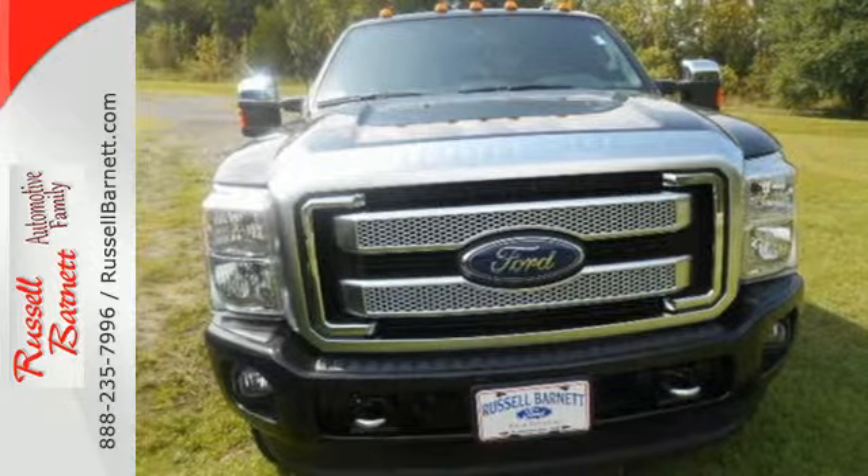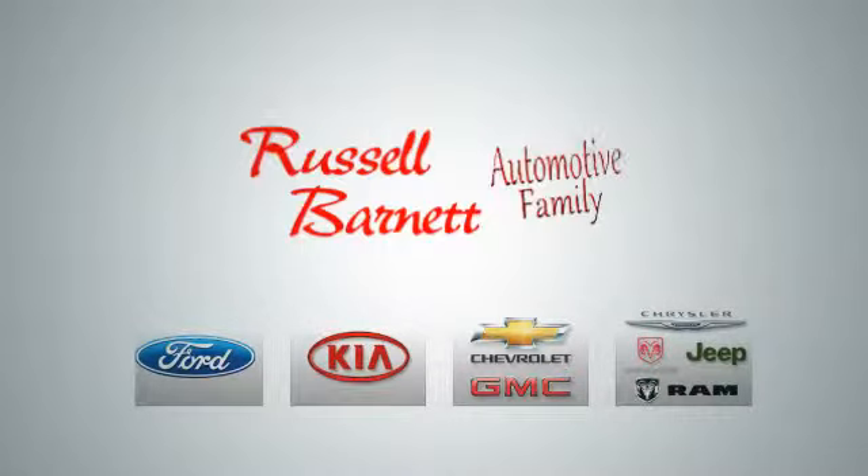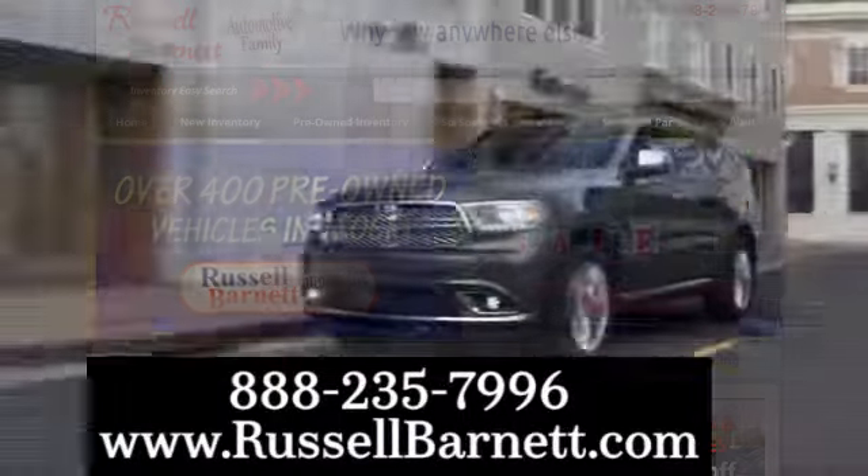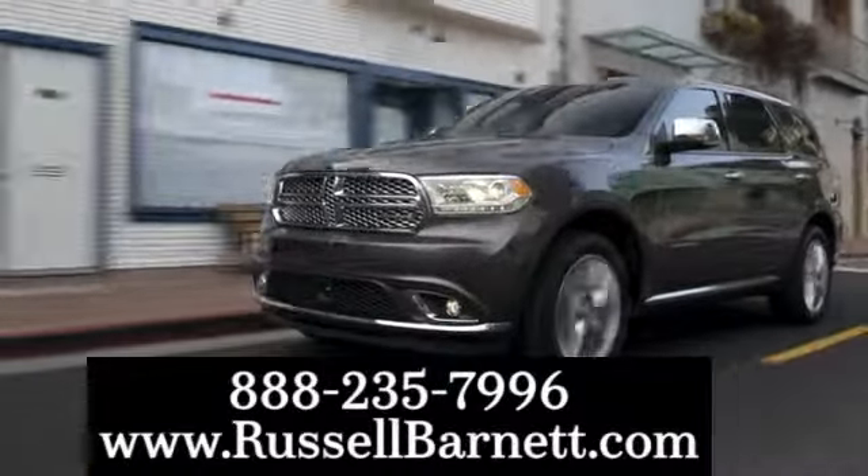Take it for a test drive today. Thank you for choosing the Russell Barnett automotive family with five convenient locations. Visit us anytime online or call us at 888-235-7996.